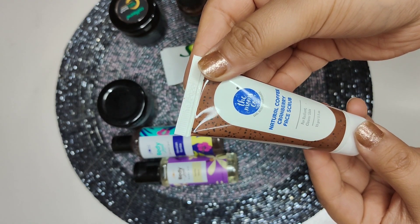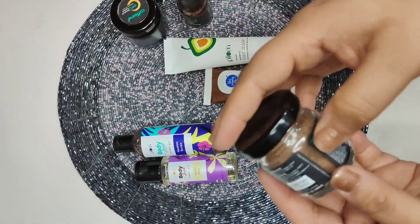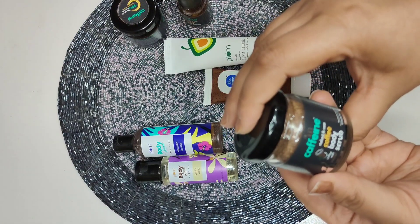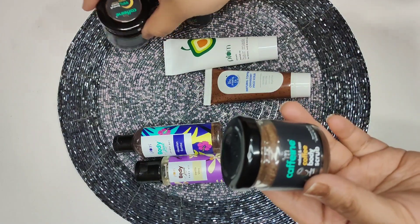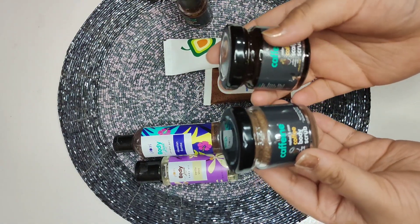Here's another product — it's a MCaffeine coffee body scrub. It also comes in a glass bottle. They have almost similar bottle styles for their trial packs.